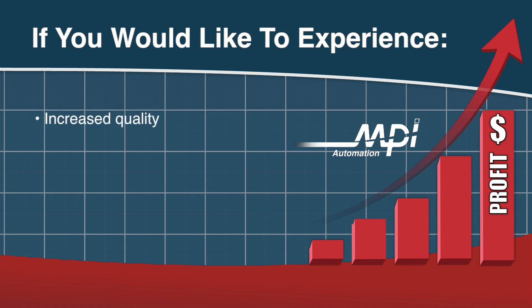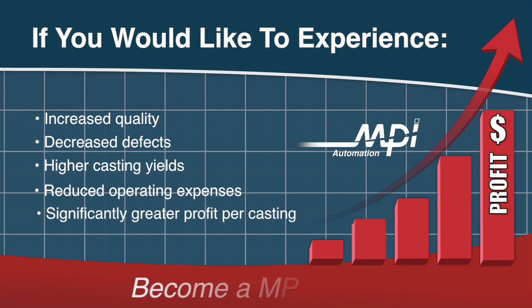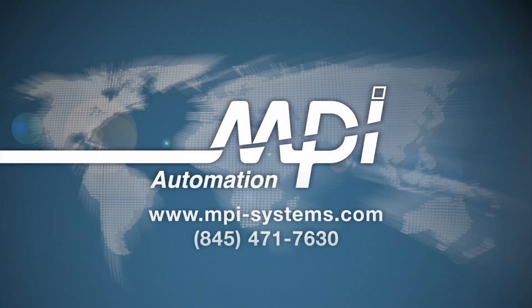MPI also offers contract pattern production and assembly services, allowing you to experience firsthand the incredible results that automation can produce without an initial commitment to purchase. If you would like to experience increased quality, decreased defects, higher casting yields, reduced operating expenses, and significantly greater profit per casting, then become an MPI partner. Let us work to form an automation solution to fit your specific needs. Contact our sales department for further information.